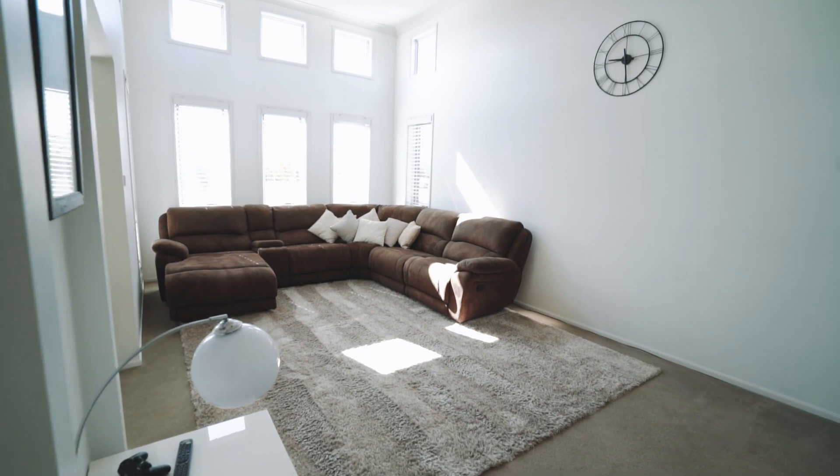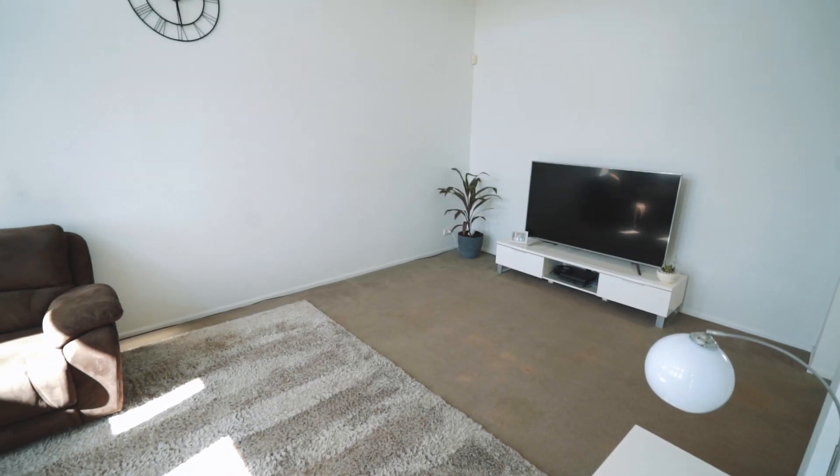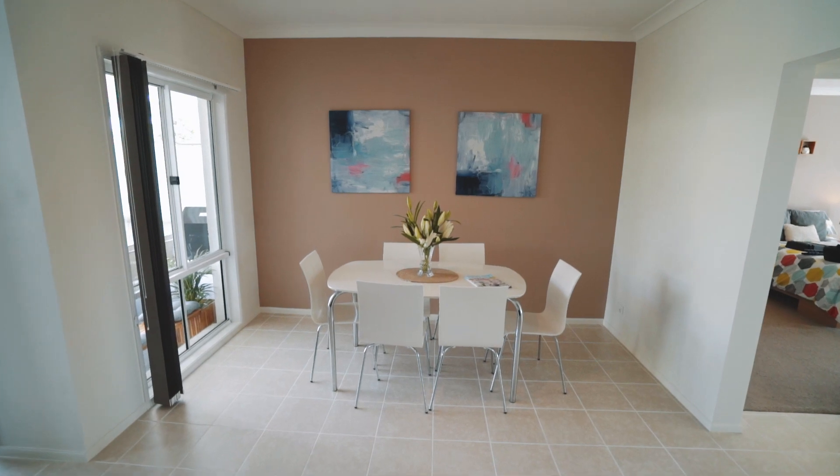The large light-filled lounge room at the front of the home includes an impressive 11-foot high ceiling. Relax in the spacious open-plan tiled meals and family room at the back of the home.